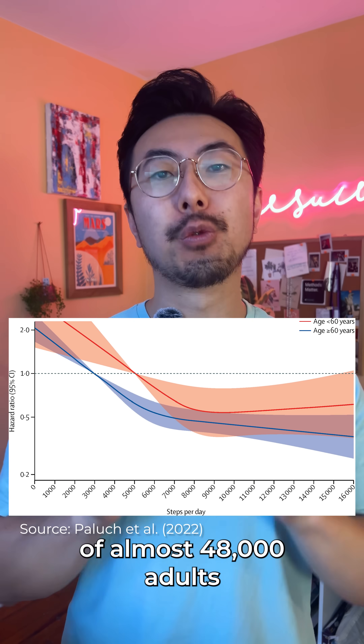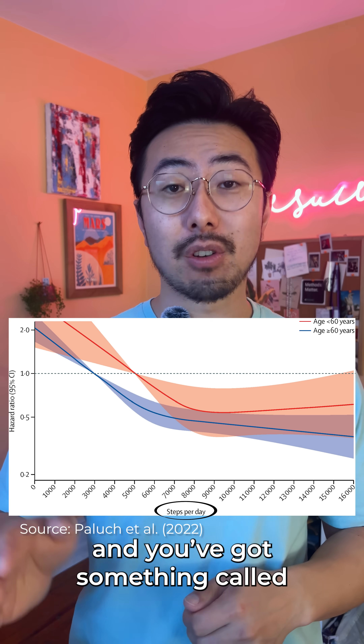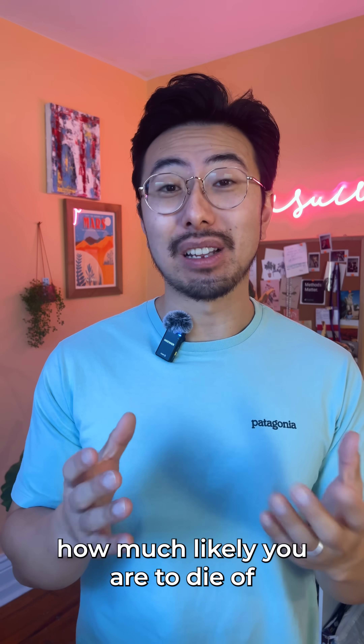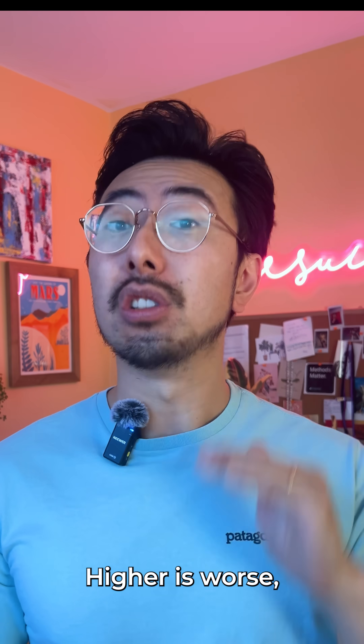This graph is from the step data of almost 48,000 adults. You've got steps per day on the bottom, and you've got something called hazard ratio on the side. Hazard ratio basically just means how much more likely you are to die of pretty much any disease. Higher is worse, lower is better.